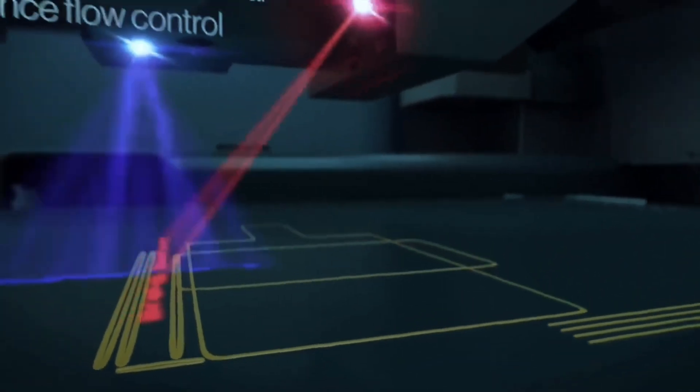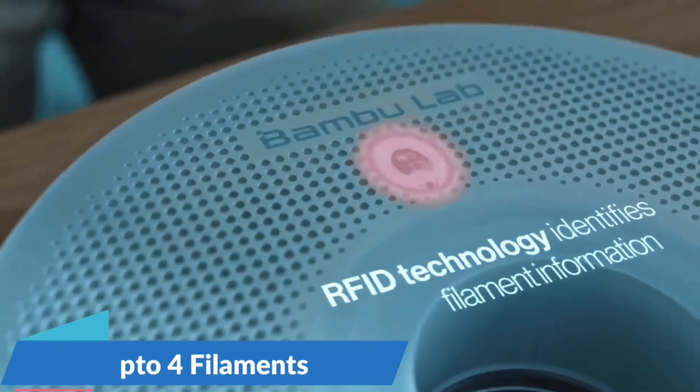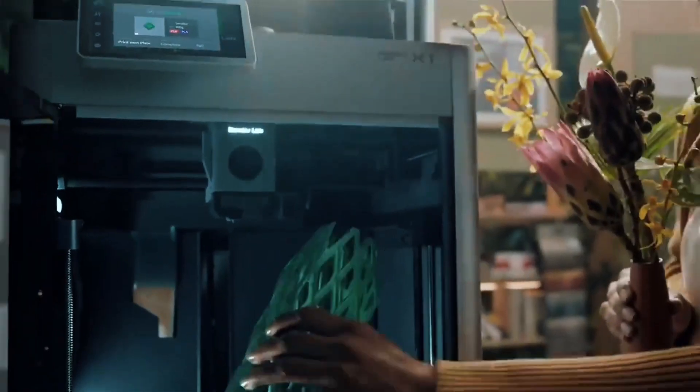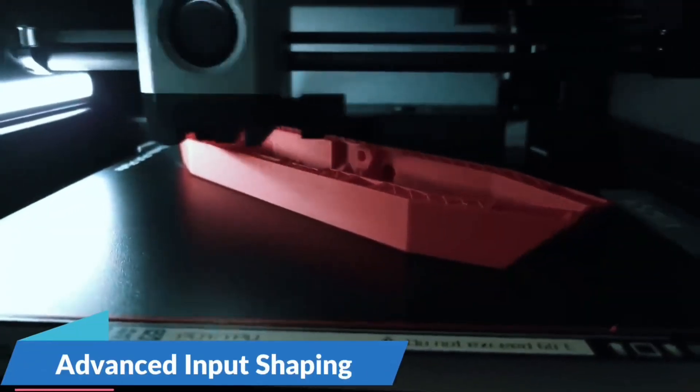With AMS Lite, unleash vibrant multicolored creations. The A1 Mini supports seamless color changes, making your designs pop with professional-grade finishes. Just grab the combo or add AMS Lite separately.